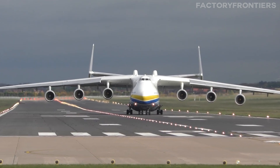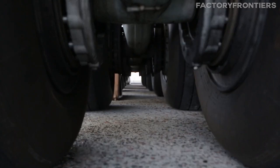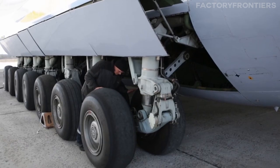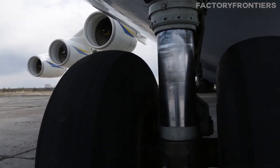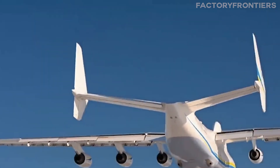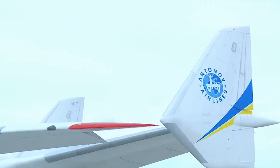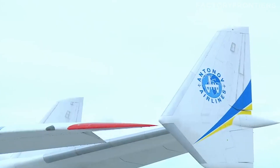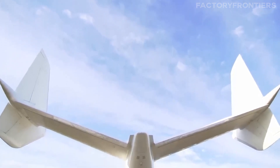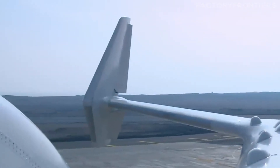To support its immense weight and enable operations from unprepared airfields, the AN-225 features a unique landing gear configuration with a total of 32 wheels arranged in 7 struts, each with its own hydraulic suspension and braking system. This design distributes the aircraft's weight evenly and allows it to land on rough or unpaved surfaces without damage. The high-mounted tail positions the horizontal stabilizer above the cargo hold, freeing up valuable space for oversized payloads, and features a special loading hatch for long items like turbine blades.